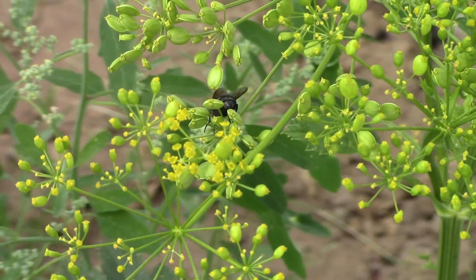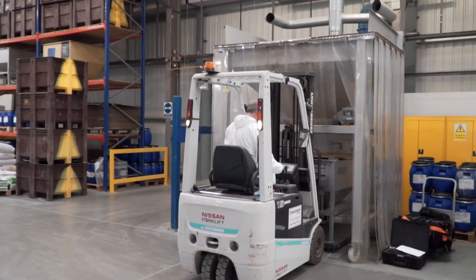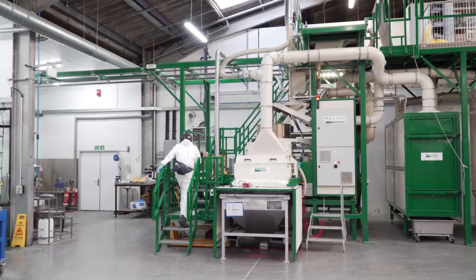Elsum's are currently using marker technology to really speed up the process of parsnip breeding. Traditional plant breeding can take up to 20 years but using marker assisted technology we can reduce this time.